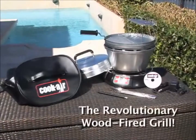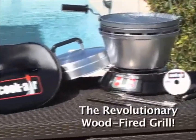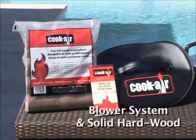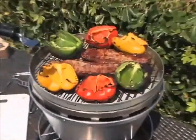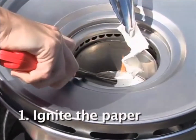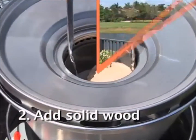Introducing the most powerful portable grill on the market. The portable Cook Air BBQ grill has a revolutionary combustion system using real hardwood that lets you experience the authentic taste of grilling wherever you go. Easy to use, simply ignite the fire starter paper, add pieces of solid wood and let it heat.